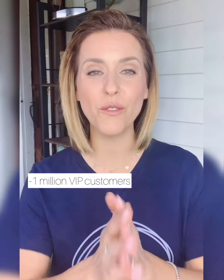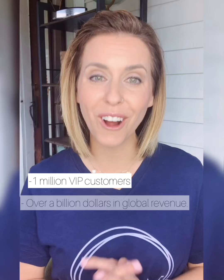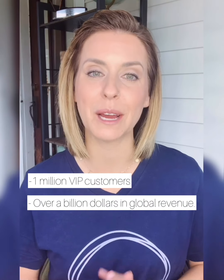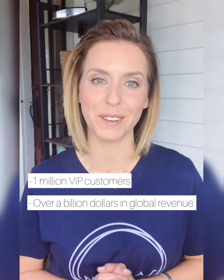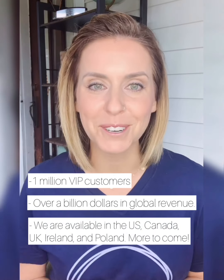In just a short time on the market, MONAT is making huge waves. We proudly have over a million VIP customers that are a part of the MONAT revolution. MONAT has already achieved a billion dollars in global revenue — global. We went global within our first five years.